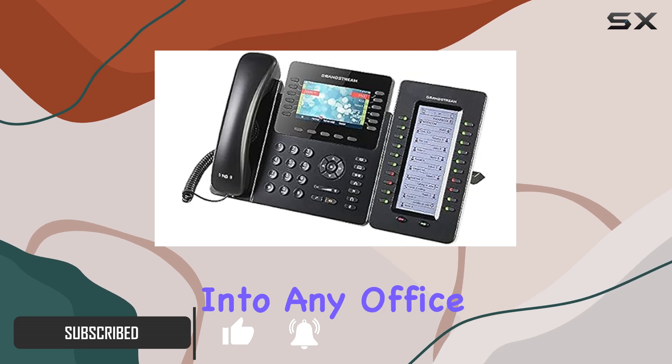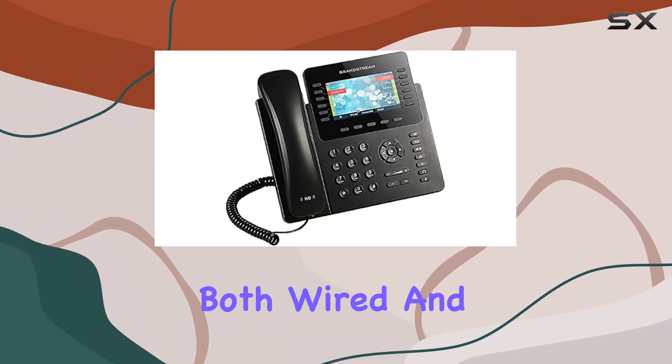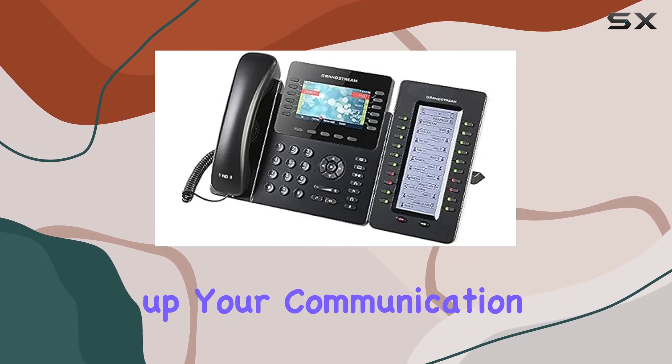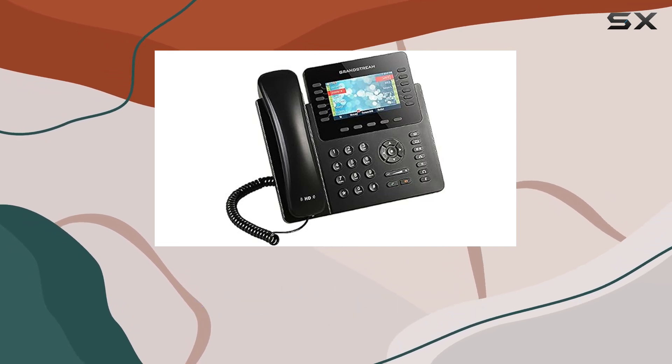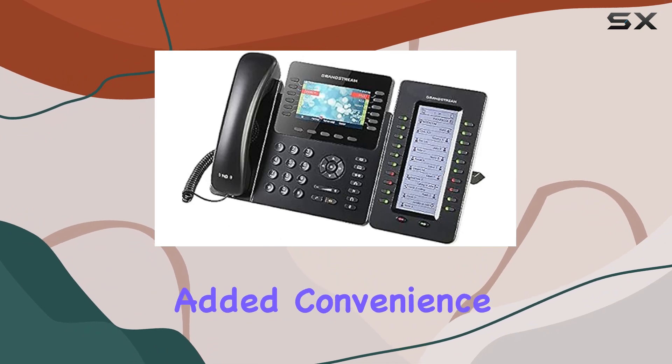The phone fits seamlessly into any office or home environment. It supports both wired and wireless connections, providing flexibility in how you set up your communication system. It even includes Bluetooth capability, allowing you to connect wireless headsets or other Bluetooth-enabled devices for added convenience.